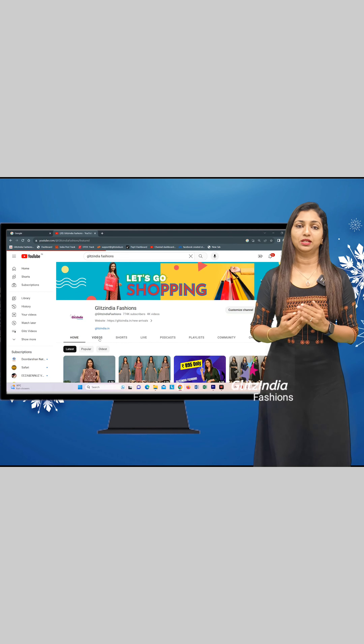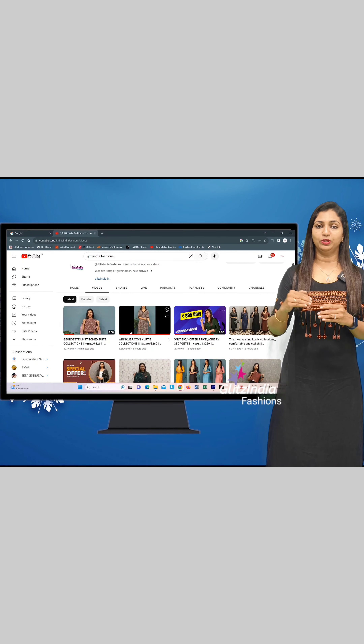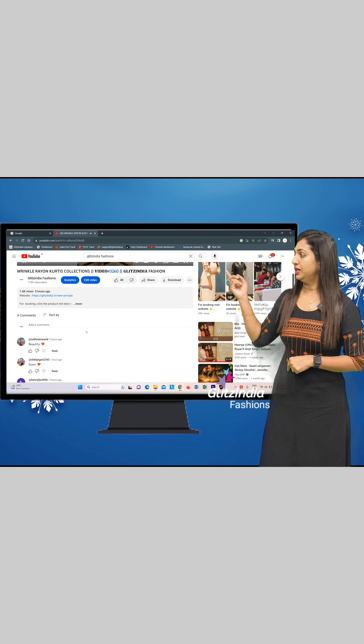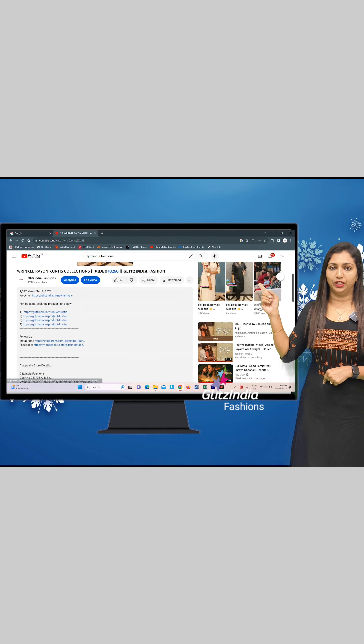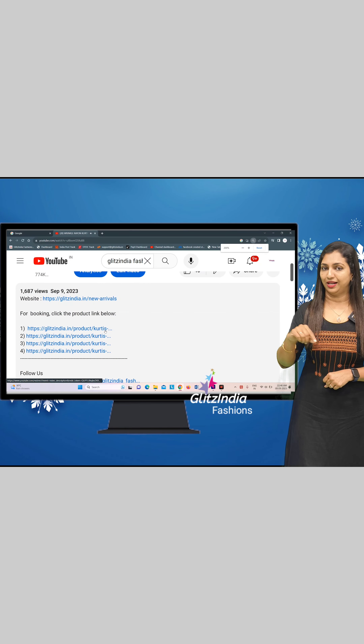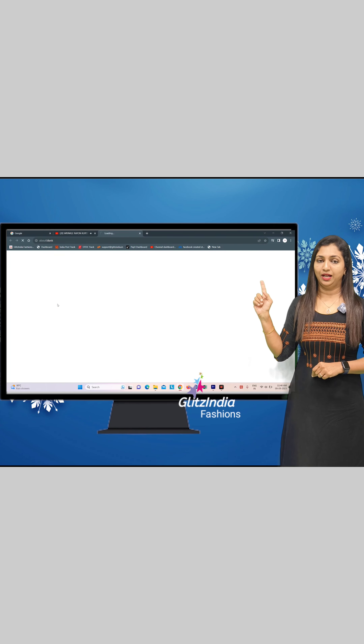You can enter a separate link in the description, or a new arrival link in the description. You can click on the description link to enter a particular product. That's how you select it.